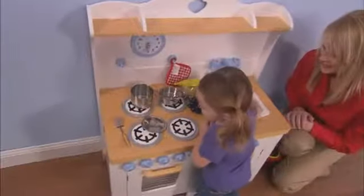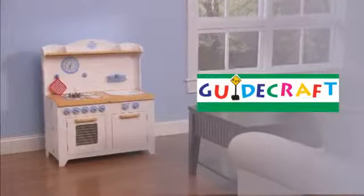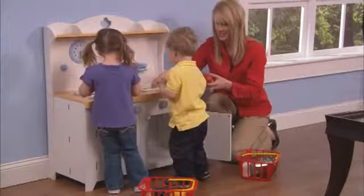Play Kitchen to help develop a child's imagination and sense of self. GuideCraft, a leader in children's furniture and toys, is proud to bring you an innovation that's one part genius and two parts fun.